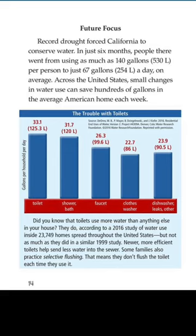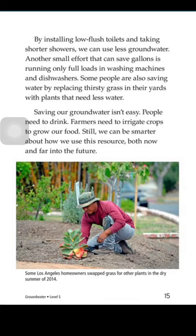The trouble with toilets — did you know that toilets use more water than anything else in your house? According to a 2016 study of water used inside 23,749 homes spread throughout the United States, toilets use less water than they did in a similar 1999 study. Newer, more efficient toilets help send less water into the sewer. Some families also practice selective flushing — they don't flush the toilet each time they use it. By installing low-flush toilets and taking shorter showers, we can use less groundwater. Running only full loads in washing machines and dishwashers can also save gallons. Some people are also saving water by replacing thirsty grass in their yards with plants that need less water.